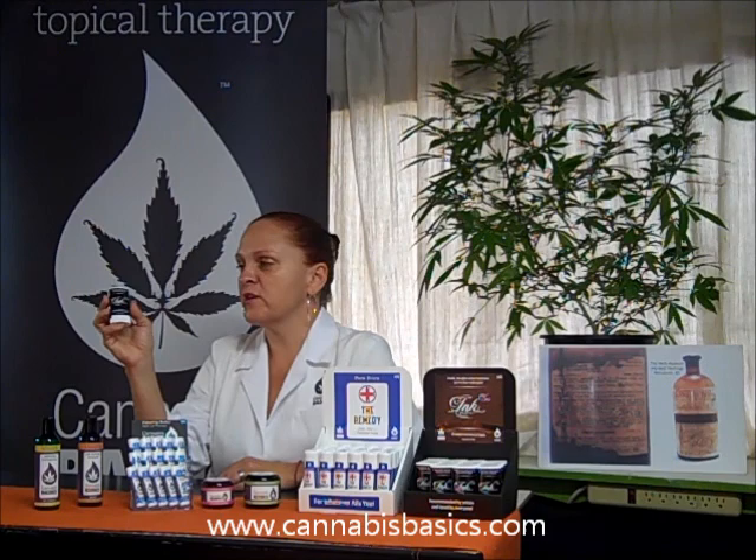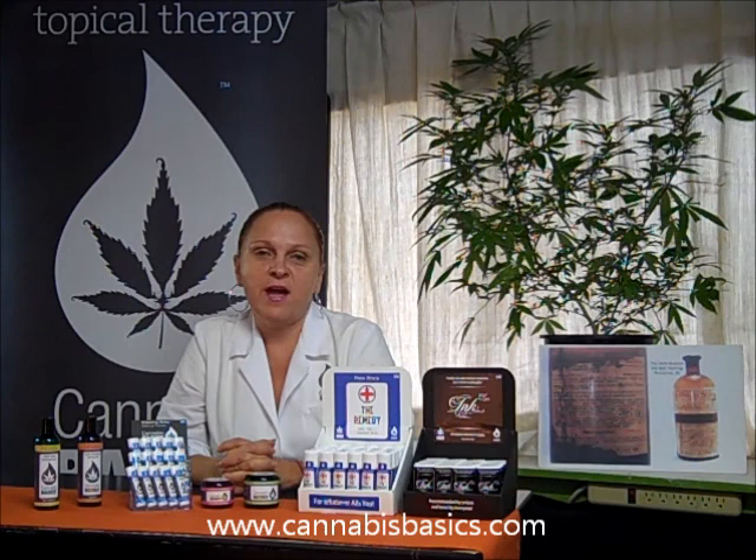That is our line for now. We do have three products in development: a Lemon Dream Sugar Scrub, a Chamomile and Calendula Anti-Aging Face Cream, and an Eye Serum that should be coming out soon. Thank you so much for your time and we look forward to bringing these to you.